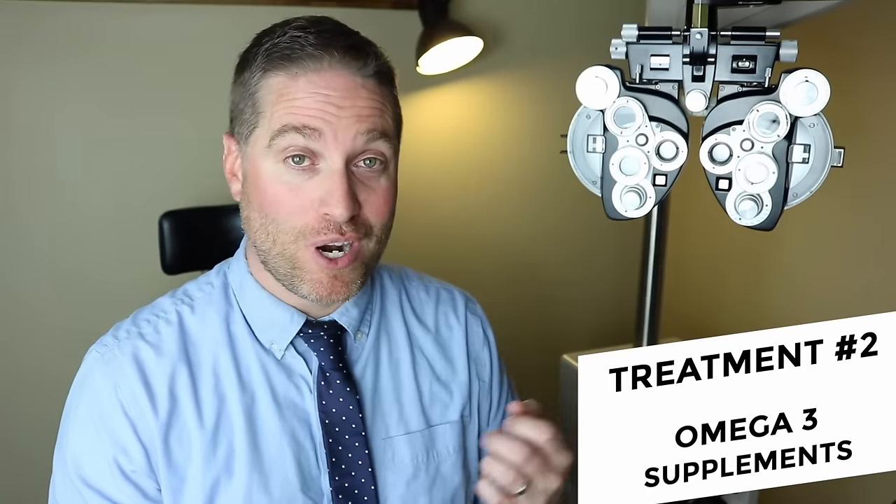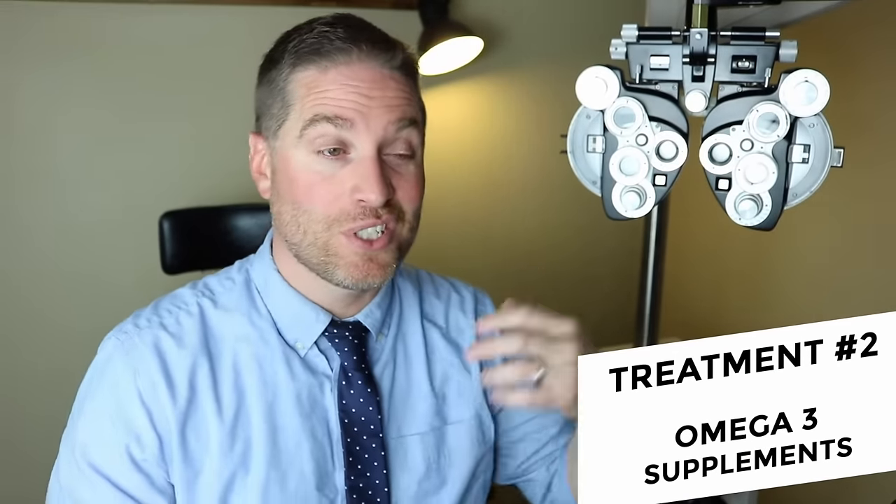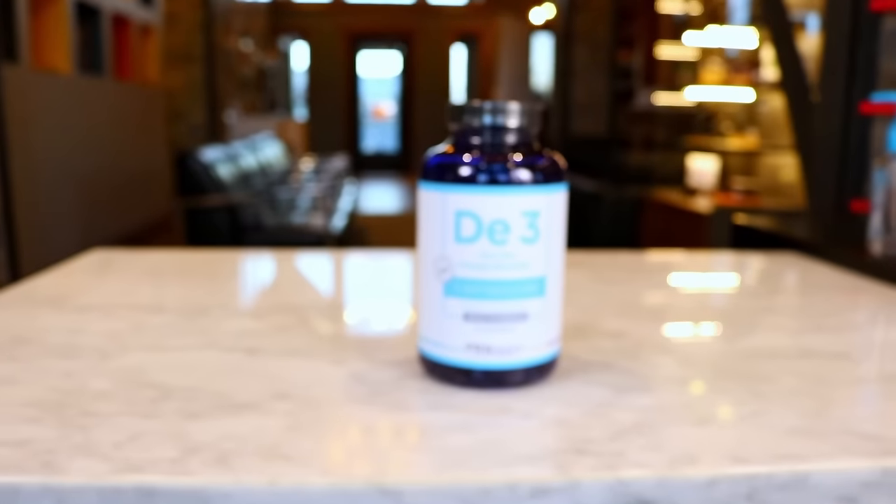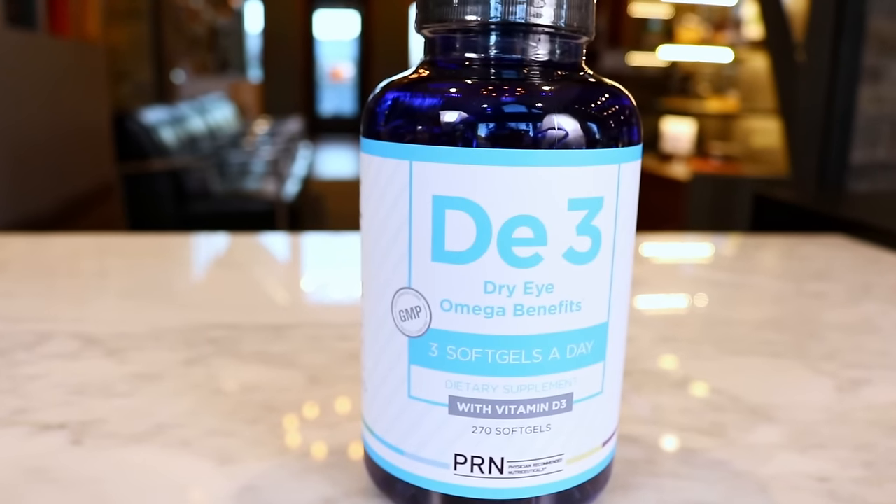There are different types of dry eye: aqueous deficient — not producing enough tears — but a big portion is meibomian gland dysfunction, which is poor quality of tears caused by poor oil coming from the oil glands in your eyelids. Those oil glands produce oil using the omega-3s supplied by your blood. So if you have a poor diet with low omega-3s, it can definitely affect your dry eye symptoms. I've seen enough research that I recommend omega-3 supplements to patients with poor oil quality from their oil glands, and links to my favorites are in the description below.